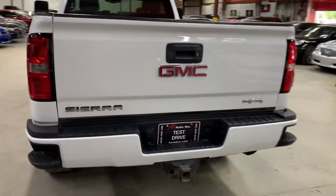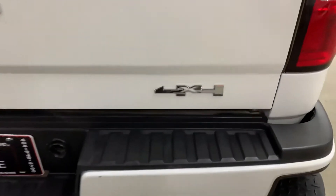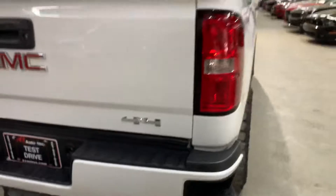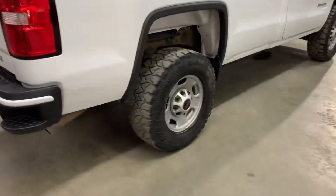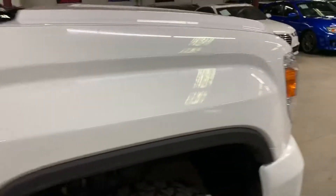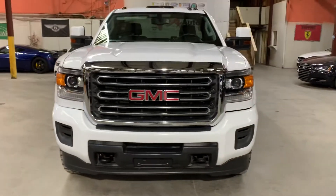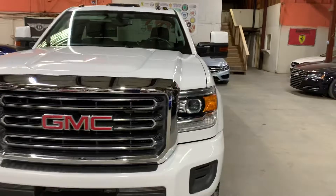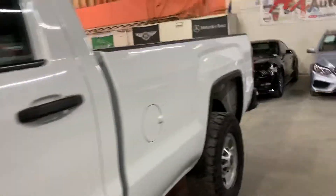This is a 2016 GMC Sierra 4x4 and it's in good condition. Once we finish checking out the interior we will come back outside and take a closer look at the wheels and the engine. This is a 2500 HD. We will also turn on the headlights and taillights so you can check them out. This vehicle does come with a clean title, so no issues there.